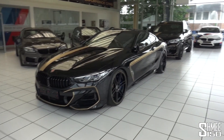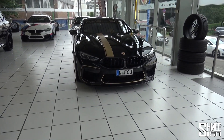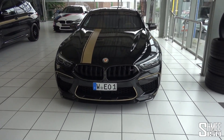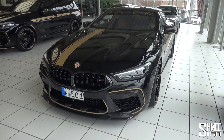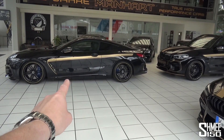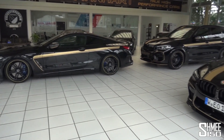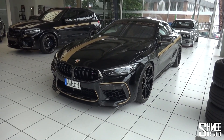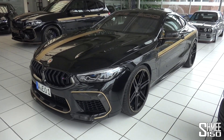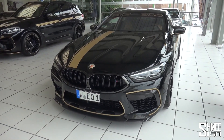Come on in then to the showroom here at Manhart, where we will take a look around at this awesome lineup, but we are here to see this - the new MH8 800, based on the M8. On a previous visit I did take the MH8 600, based on BMW's M8 50i, out for a drive, but this is now Manhart working their magic on the M8 Competition, and it boasts some quite frankly insane performance numbers, which we will go through in just a second.